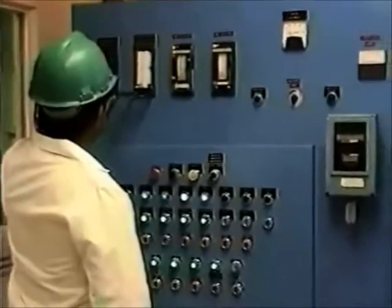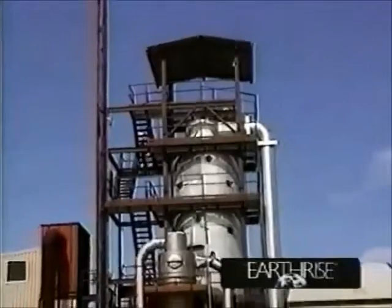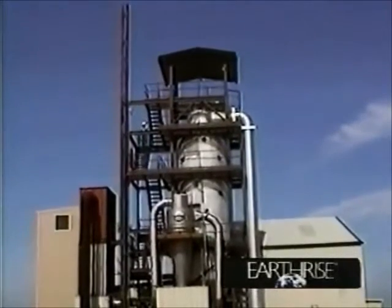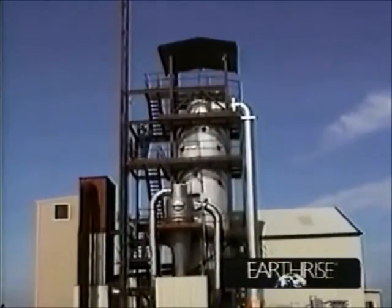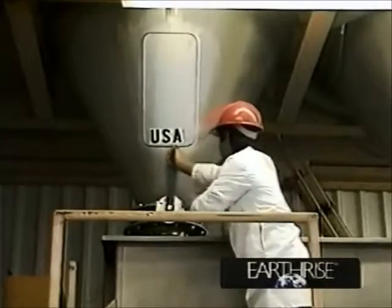All processing operations are directed from a central control room. Inside this 60-foot-high tower, wet spirulina is instantly spray-dried in seconds. This rapid drying preserves full nutritional value.